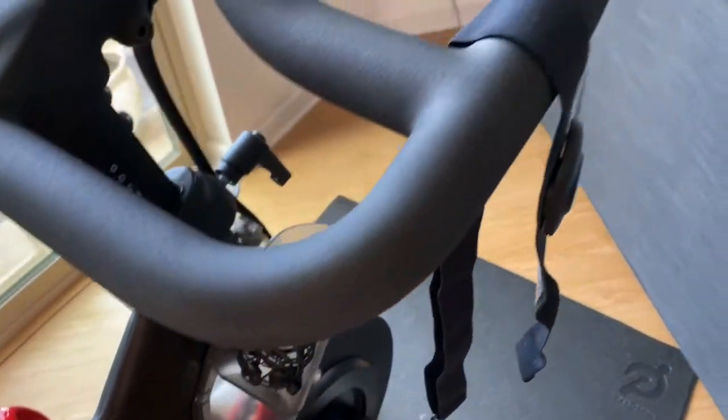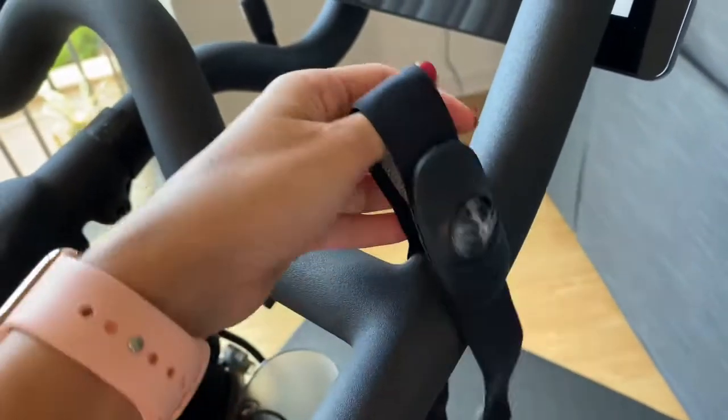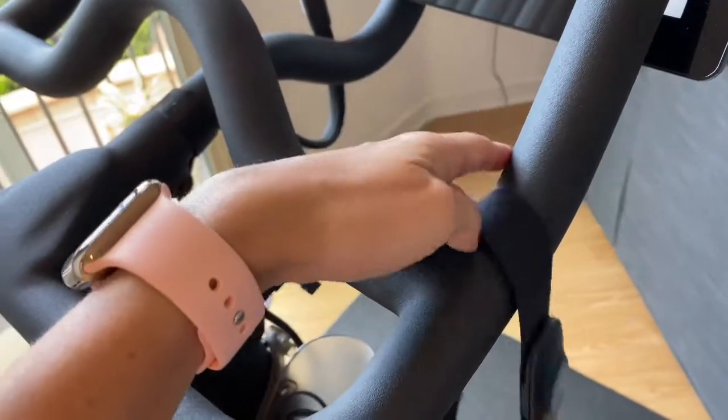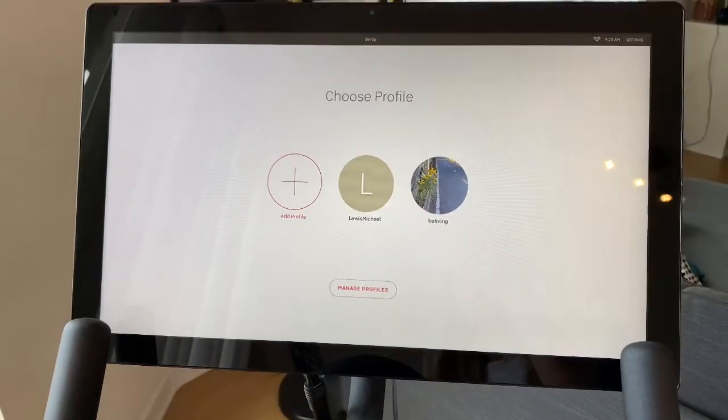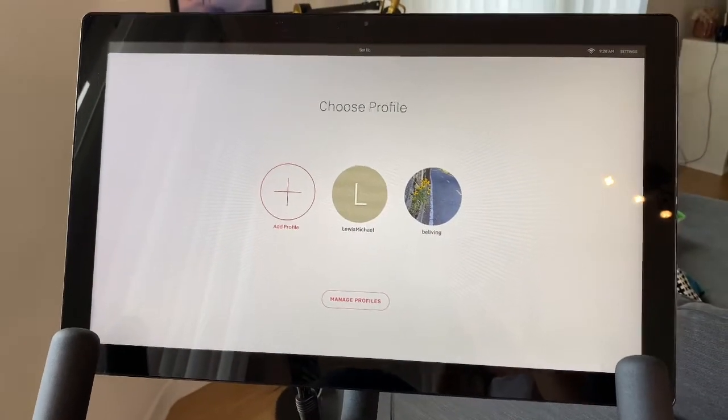Peloton also comes with a headset, but I don't really use it — I use my AirPods Pro. It also comes with a heart monitor, which I don't use either because I have my Apple Watch. That's just my preference.